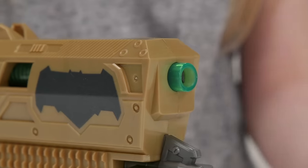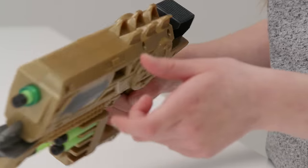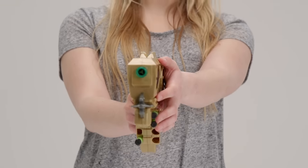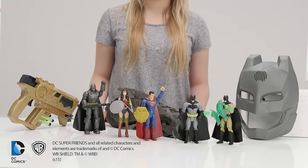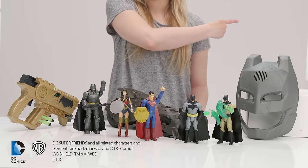This high-performance blaster is powered by BoomCo technology. It also looks like the blaster from the film and comes with 5 Kryptonite darts to fire at your arch-rival. We hope you've loved all these Batman toys. Roll your mouse over the screen and click on the top right-hand corner for more information.